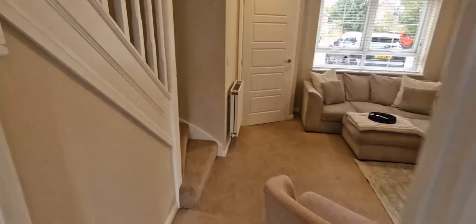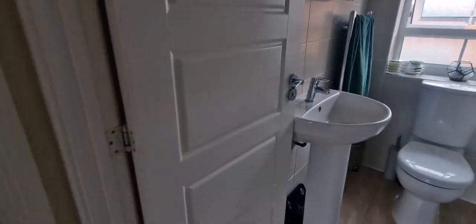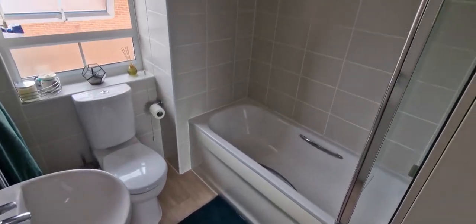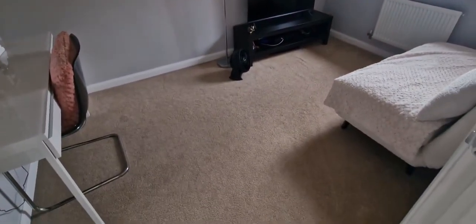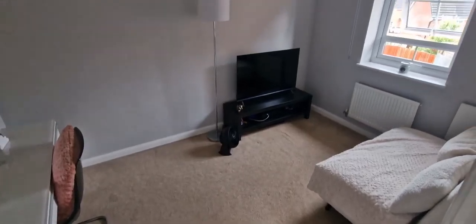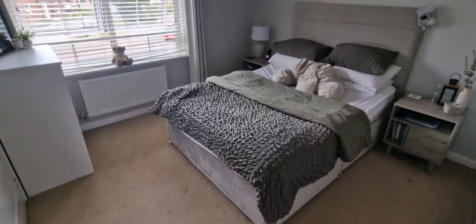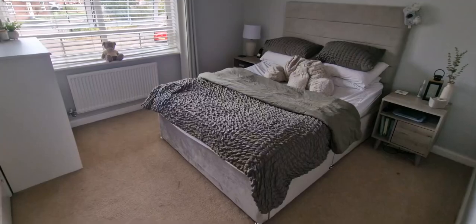So upstairs, two double bedrooms and a bathroom — we'll go and have a look at them now. So bath, over-bath shower as well. Then we've got a double room in there, and another double room in there as well. Big storage cupboard in there as well, so that's your closed storage.